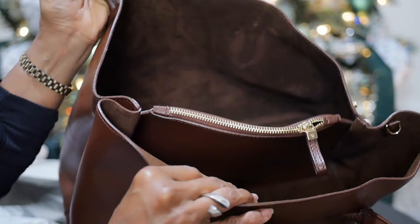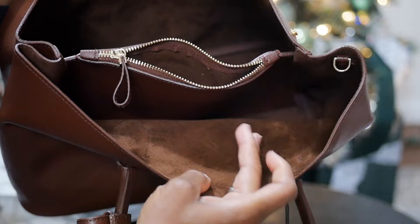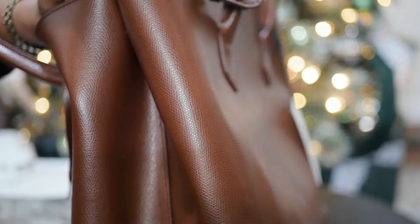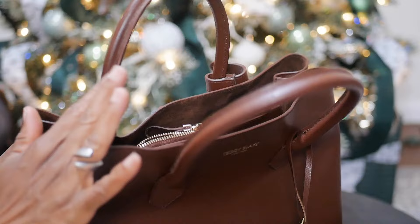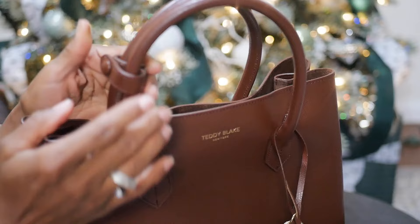The bag comes with a dust bag, which is great for storage or travel — I personally use dust bags to store shoes when traveling. Looking at the bag, the beautiful brown is so rich. The structure is nice, though I think the leather will relax a bit over time. It reminds me of turbo leather. The suede interior actually matches the brown, so it's a monotone bag — not like a black bag with an electric blue interior.